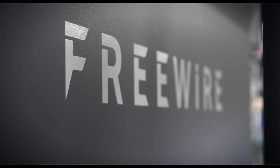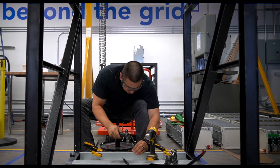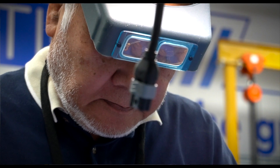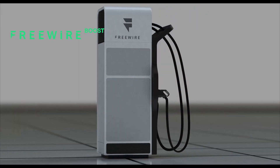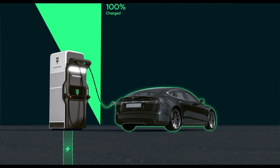My name is Arkady Sosanoff and I'm the CEO and founder of FreeWire Technologies. FreeWire's newest product is the Boost Charger. The Boost Charger is an ultra-fast charger that can charge a vehicle in about 15 minutes.